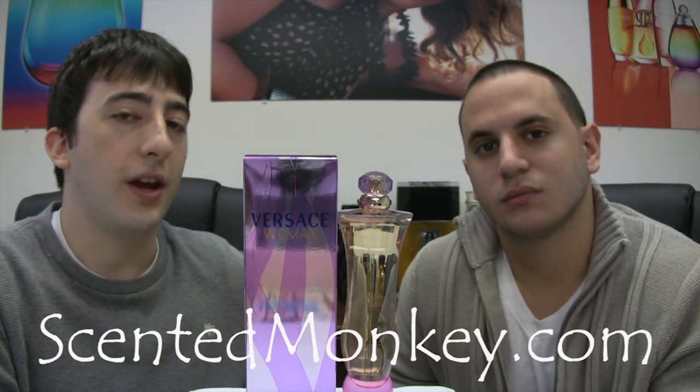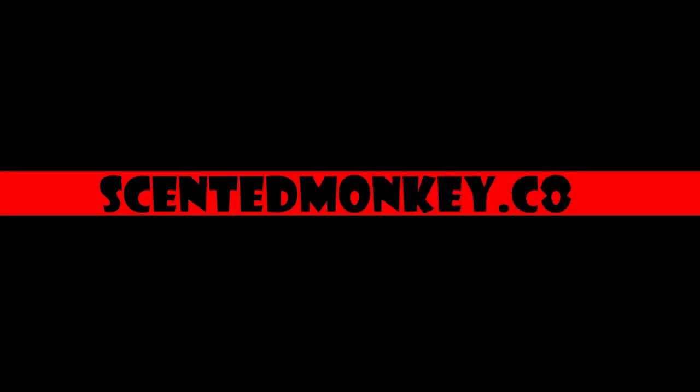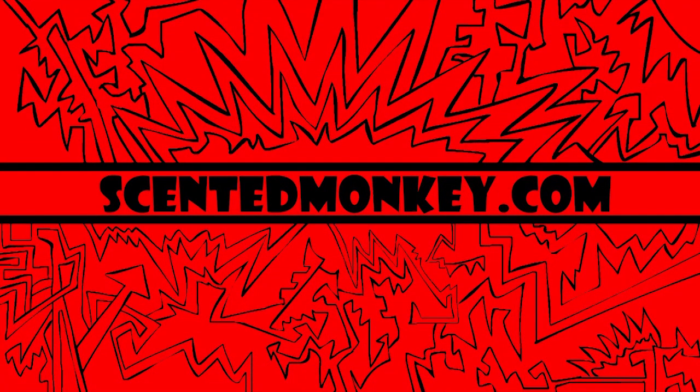So where can you get it, Josh? ScentedMonkey.com. There are many smells in this world, and we know that some of them are less pleasant than others. So why don't you go to ScentedMonkey.com to make all the smells in your world a little better.